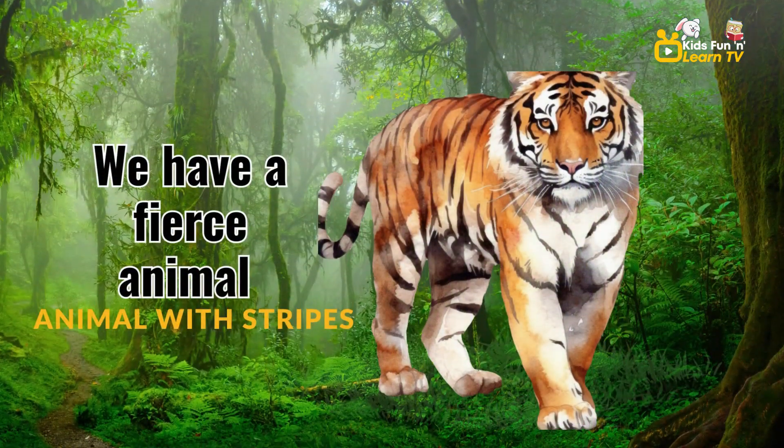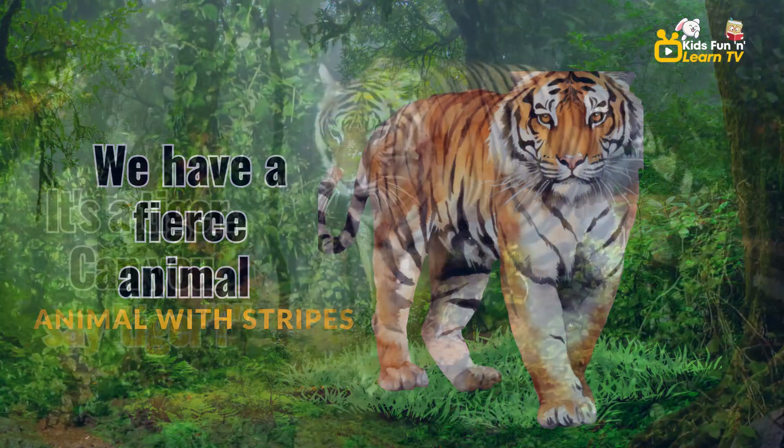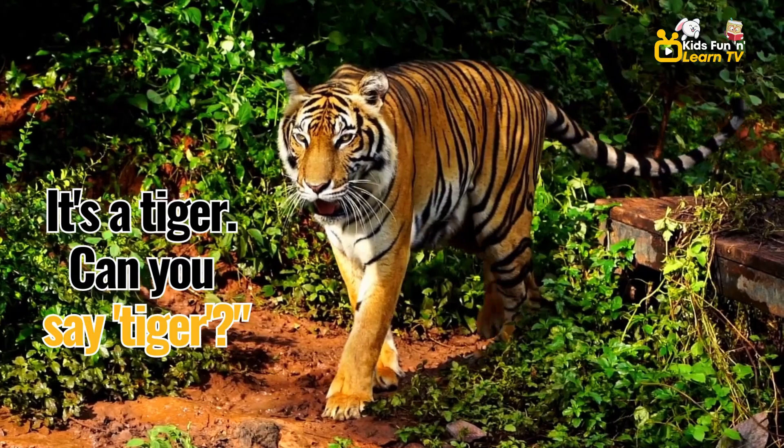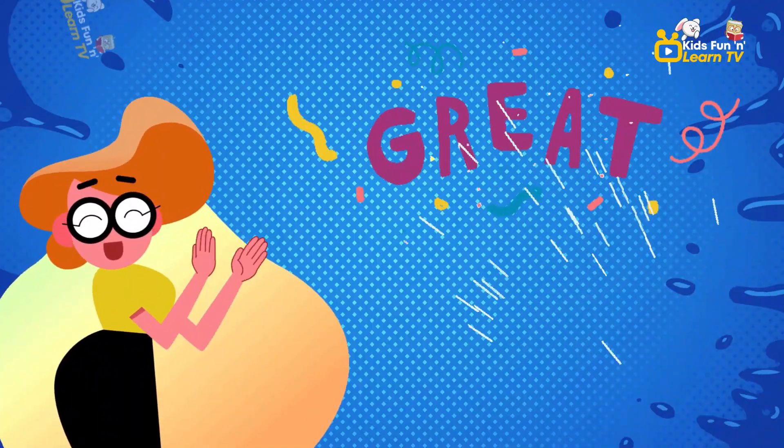In the grass, we have a fierce animal with stripes. It's a tiger. Can you say tiger? Tiger. Great job.